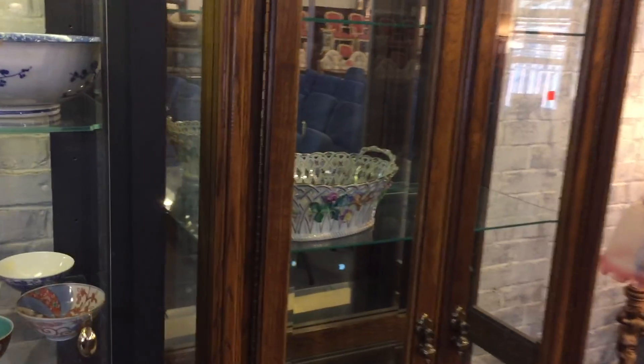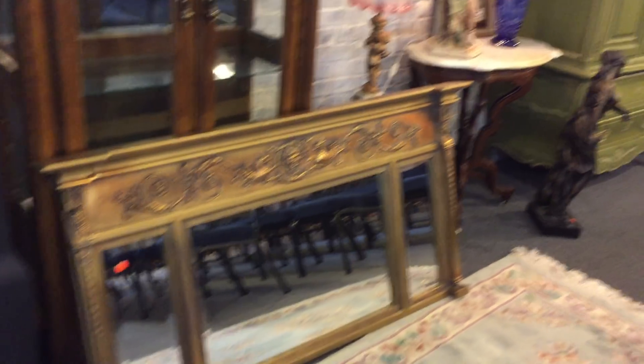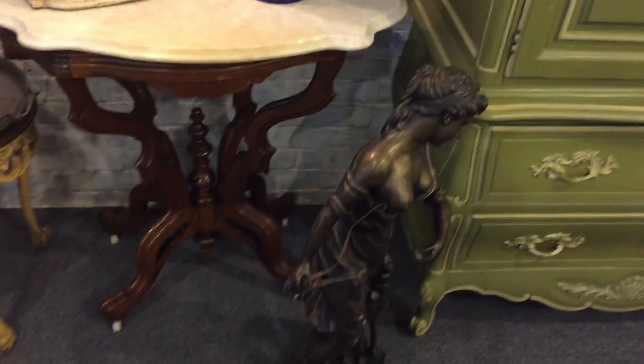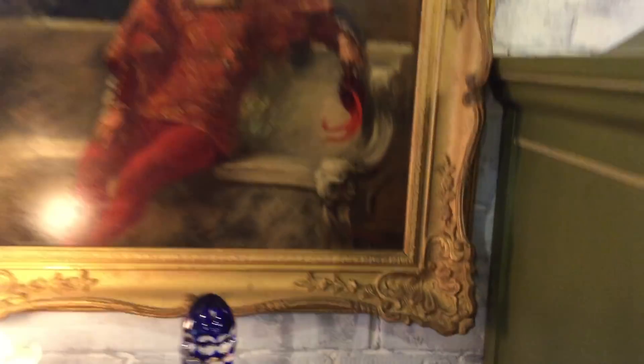There's a piece of Dresden in there — beautiful. Look at this beautiful over-mantle mirror. And more — look how beautiful — this beautiful blue cut glass urn. Nice Victorian table. Look at this bronze — this bronze girl. There's a wonderful signed oil painting. That's an old one.